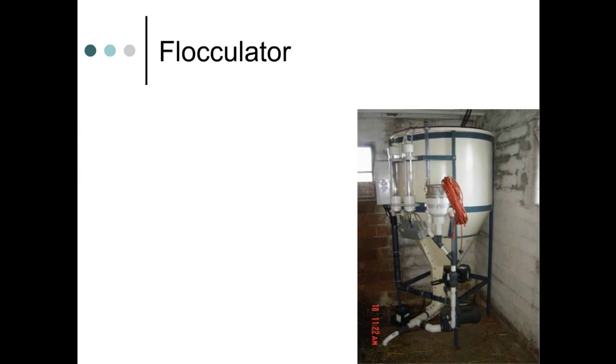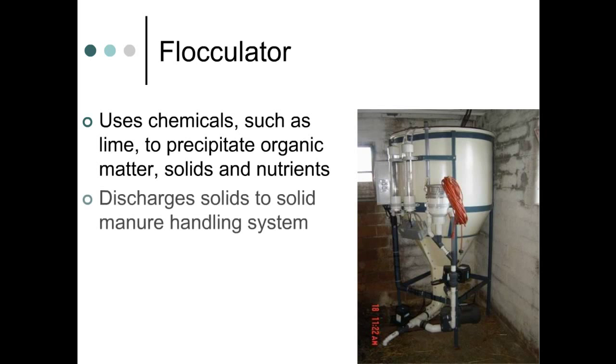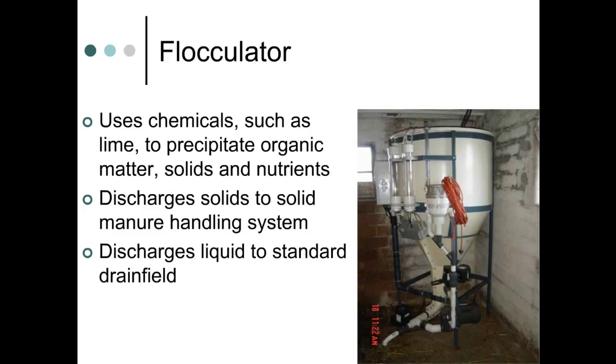Other treatment systems designed to reduce organic matter to household levels have also been tried on milkhouse wastewater. One of these is called a flocculator. Rather than aerobic microbial treatment, the flocculator uses chemicals to remove organic matter and nutrients from the wastewater. It is basically a conical-bottom tank where chemicals — usually a type of lime — are mixed with the milkhouse waste, aiding in settling out solid material that is normally suspended in wastewater. After mixing stops, the solids settle out and are discharged to the solid manure handling system. The effluent is then pumped to an infiltration area, sized according to daily wastewater flow and its organic strength.